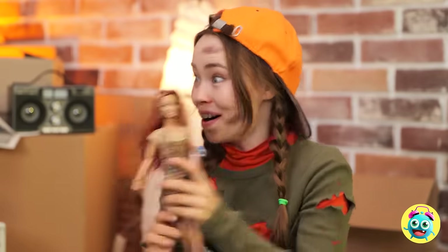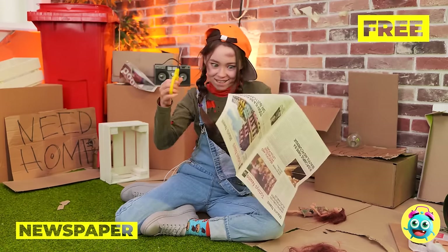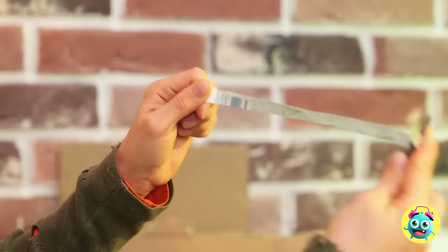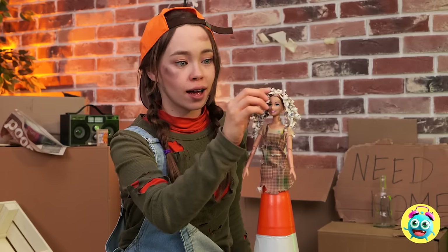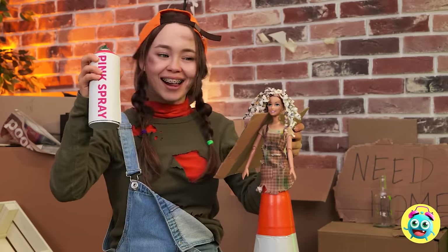Let's grab a newspaper. Cut out some thin strips and use the scissors to curl them up. Add them up like ringlets, and soon she'll be a real curly top. Don't forget to add some color.